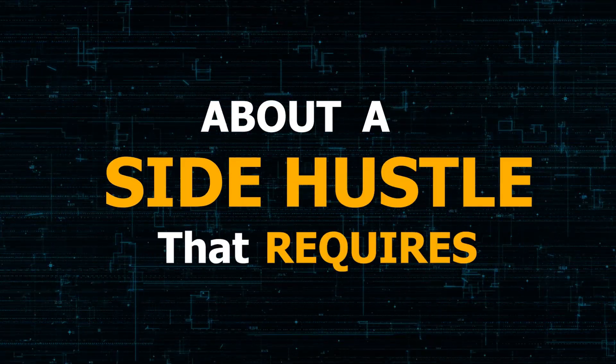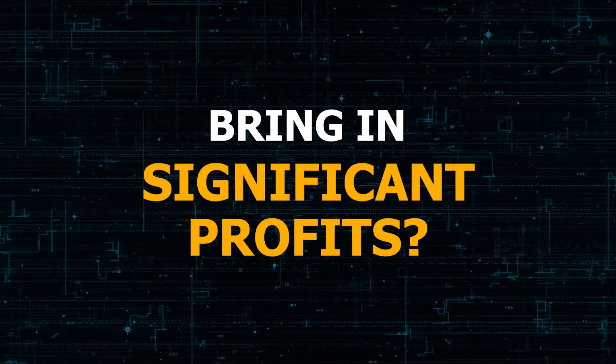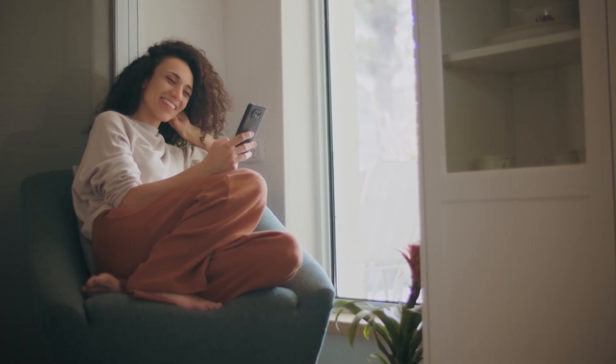Ever wondered about a side hustle that requires zero investment and has the potential to bring in significant profits? Hold on to your curiosity because the third method is a cleverly crafted secret, set to be unveiled later in this video.